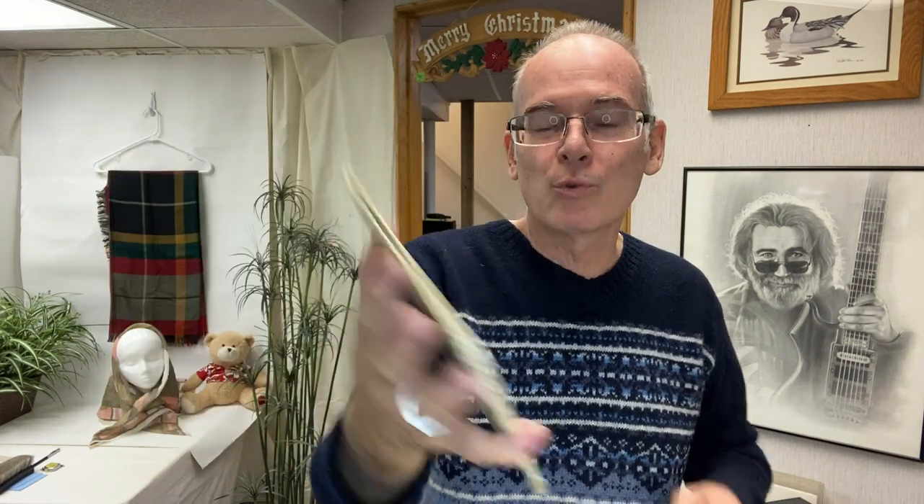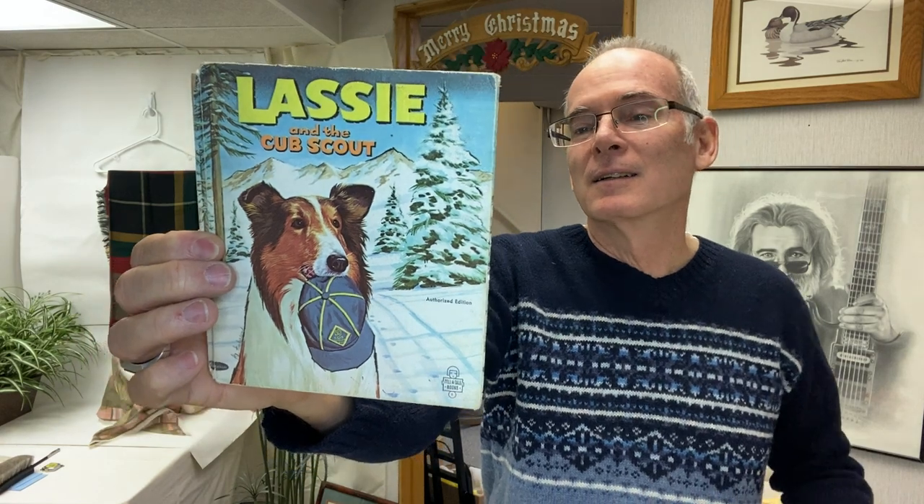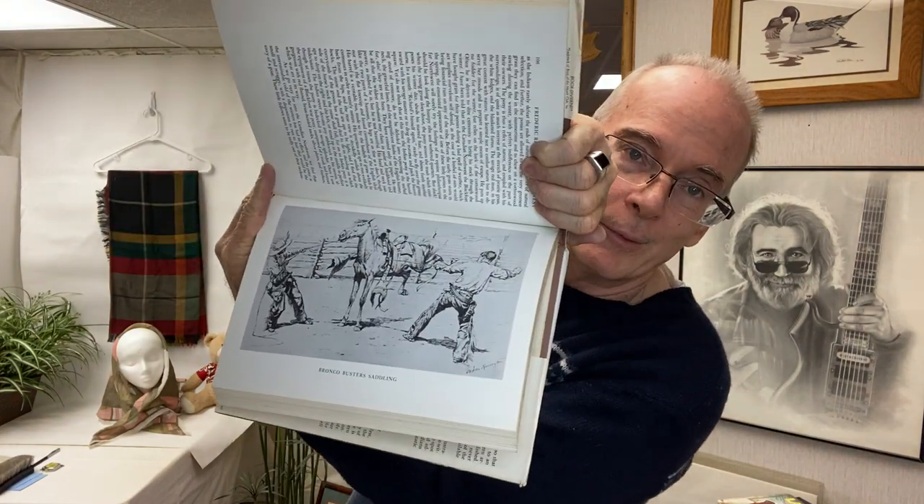Children's book: Eloise and the Old Blue Truck — love that title. It's from 1971 by Whitman Publishing, Racine, Wisconsin. I also picked up Lassie — it's the authorized edition. And this book I picked up for my personal reference: Frederick Remington's Own West, written and illustrated by Frederick Remington — basically him talking about different pieces of art that he did. For me this becomes a reference book; its resale value is maybe five bucks.